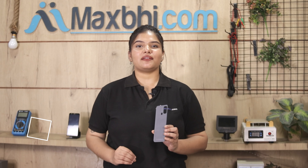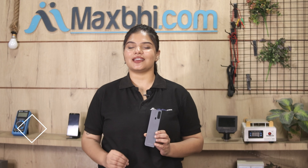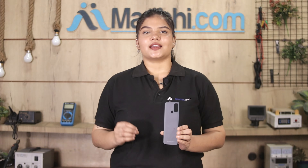Yes friends, you can visit our website MaxBee.com to buy a new back panel for Realme 7i at a very low amount. This back panel is a 100% genuine quality product which works similar to your original product with a perfect fit for Realme 7i.